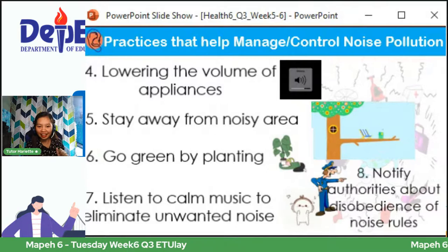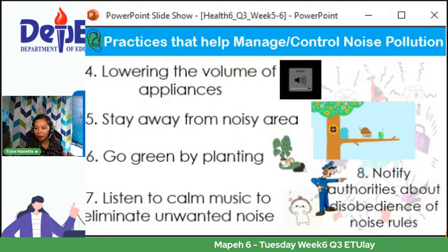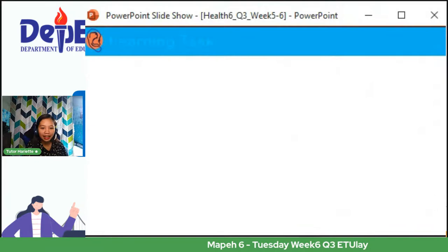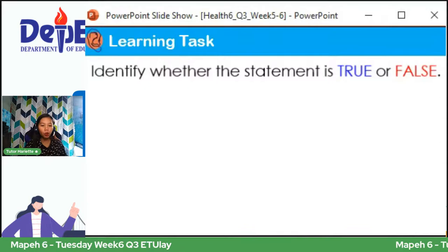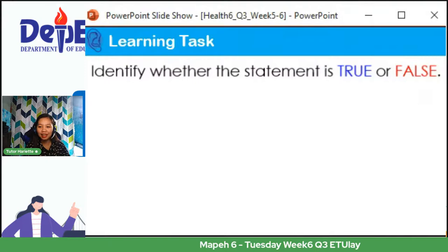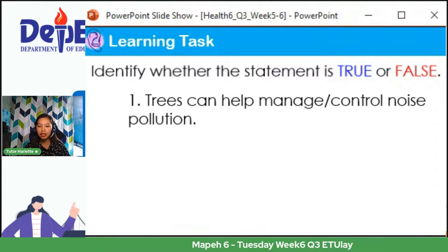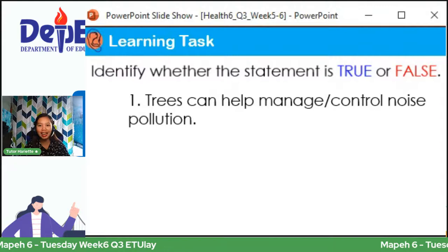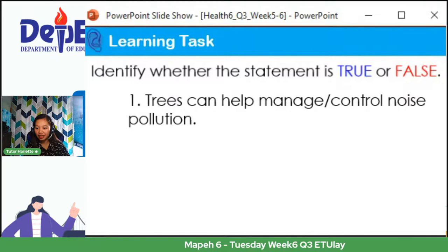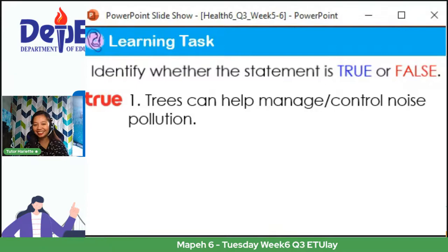Naintindihan po ba ang tinalakay ni Tutor Harriet? Malinaw po kaya? Opo daw, sabi nina Jade, Vince, Stanley, Lawrence, at Flor Jane. Kung opo, magkaroon muna tayo ng isang maikling activity — you just need to identify whether the statement is true or false. Handa na po ba tayo? Number one: trees can help manage or control noise pollution — nakakatulong nga po ba ang mga puno at halaman sa pag-control ng noise pollution? Sabi nina Joanna, Scarlett, and Chrisnell — this is true. Very good!